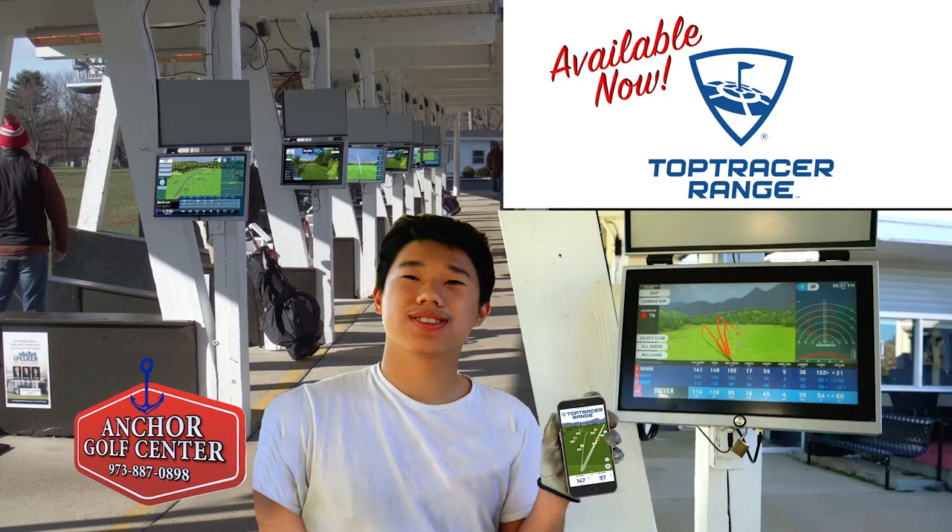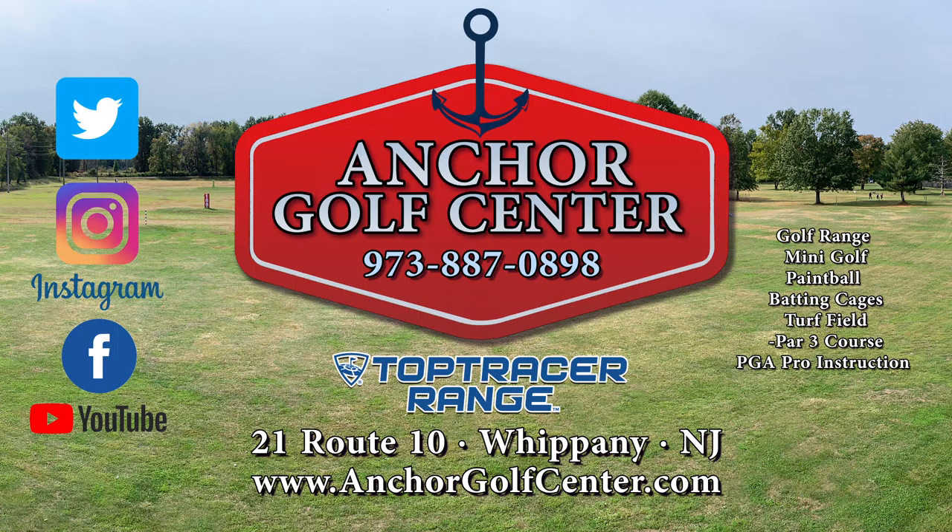Come in and experience Top Tracer Range App at Anchor Golf Center, Route 10, Whippany. We're changing golf one shot at a time.